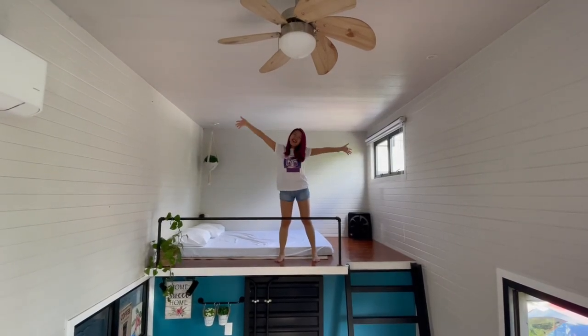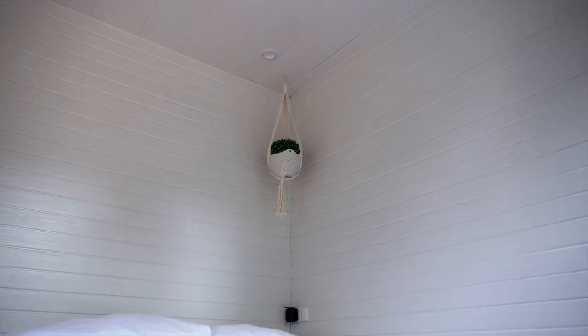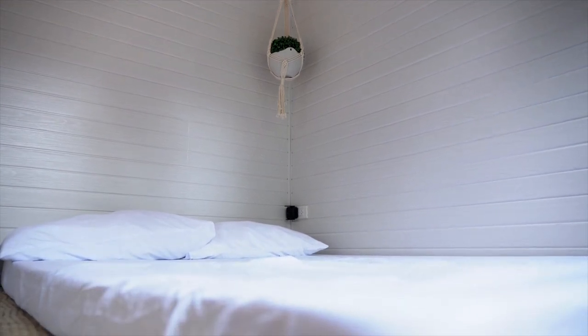For taller people, you may have to stoop down a bit. If you've noticed, there isn't really a lot of storage for clothes, and that's okay because this is an Airbnb for short stays. Of course, it would be a different story if you really intend to live in a tiny house long term.